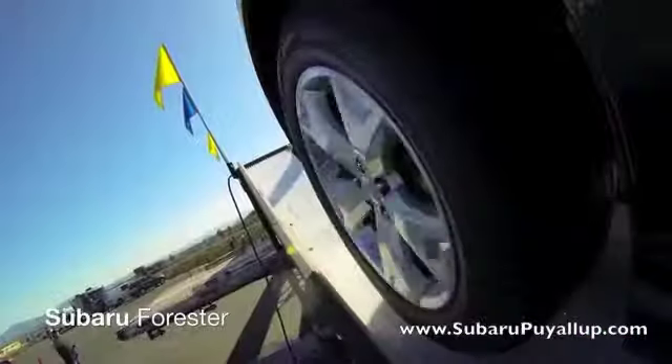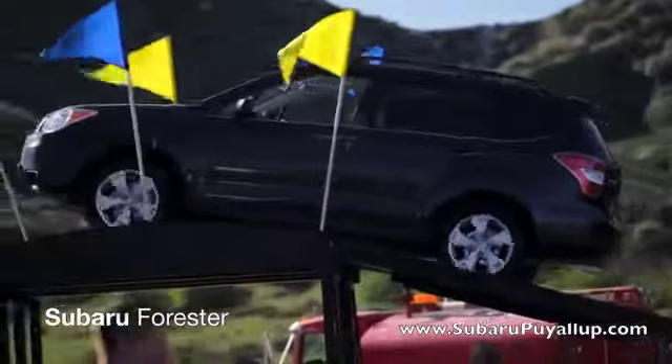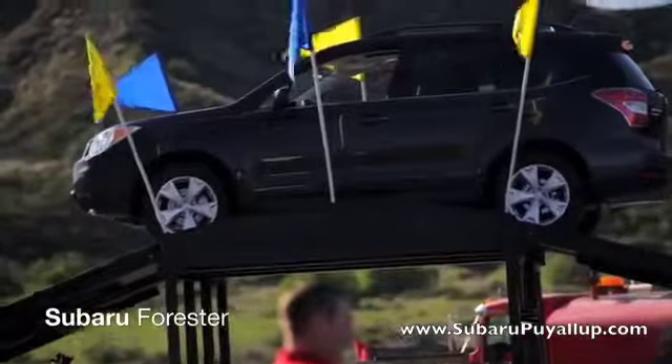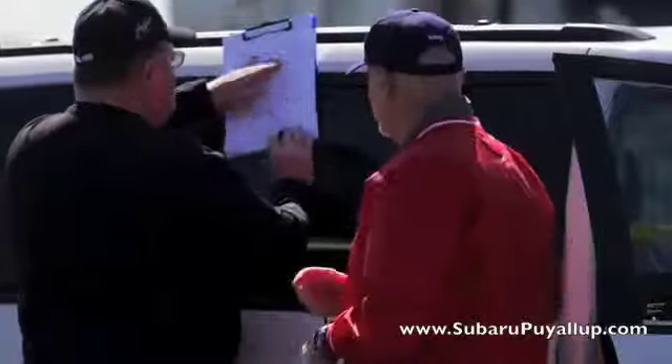It's interesting because your natural reaction when you feel it break loose a little bit is to let off, but keep on the gas so the traction control — you can really feel it going into effect and maintaining your friction all the way up. Thanks to the unique benefits of Subaru Symmetrical All-Wheel Drive, the Forester successfully climbed and descended the ramp.